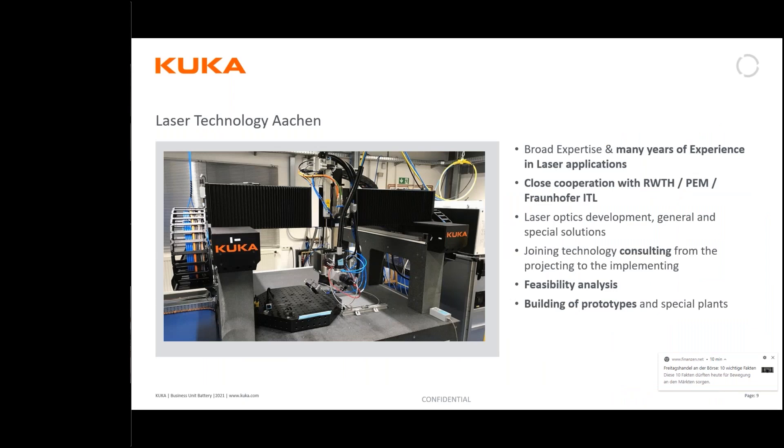The next subsidiary I want to point out is our laser technology center in Aachen. As you know, Aachen is one of the e-mobility hotspots in Germany with a lot of development activities — for instance, the e-scooter was born there. Our lab is based there and is equipped to do laser development, feasibility studies, and we can also build prototypes. We have many years of close cooperation with research institutions and the University of Aachen. When it comes to laser applications like welding on the bipolar plate or welding on the tension bands, KUKA has its own expertise.